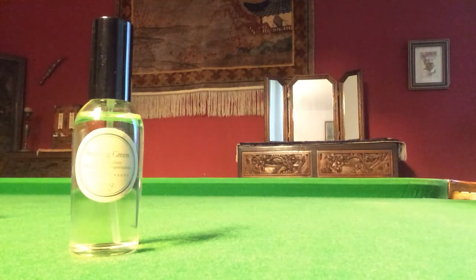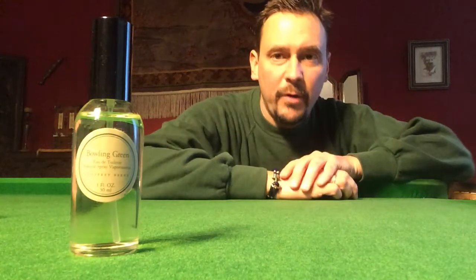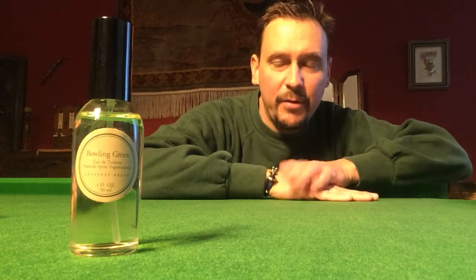Santa, the land of scent. Hello and welcome everybody. Chris back with another fragrance review.